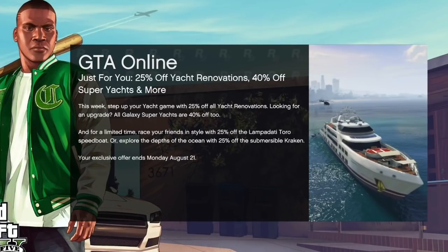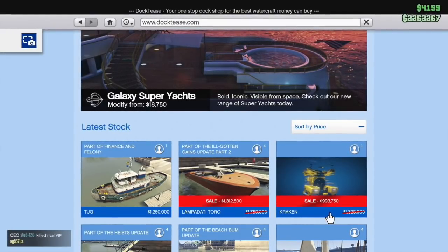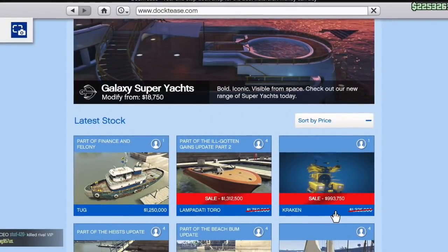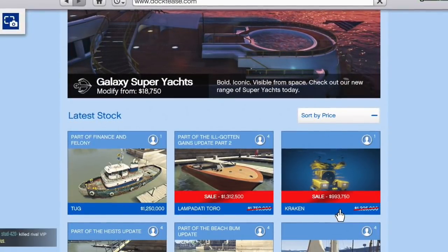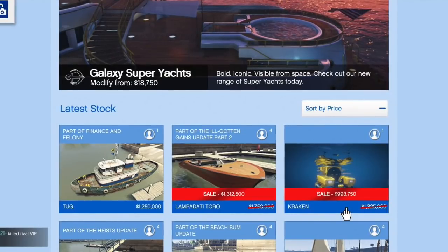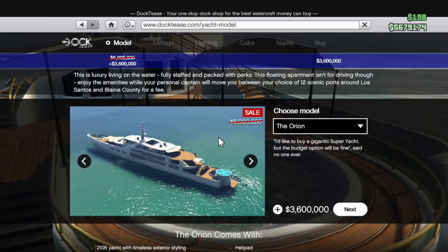As far as the two vehicles go: the Toro was $1,750,000, now it's only $1,312,000. The Kraken, which is actually free for a lot of people, but if it's not free for you, it was $1,325,000 and now it's only $994,000. There definitely seems to be a theme of aquatics here. The discounts for the yachts are interesting too. For example, if you wanted the Orion model, instead of $6,000,000 it would be $3,600,000.